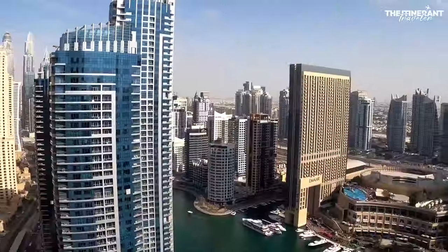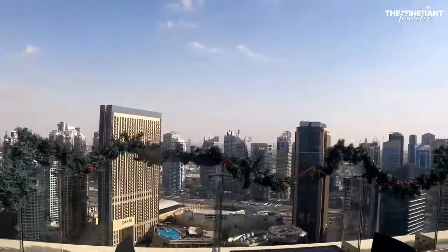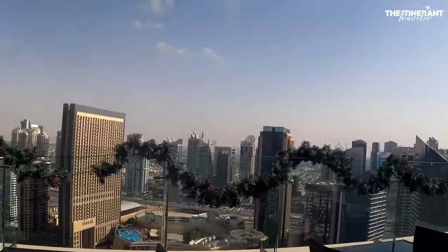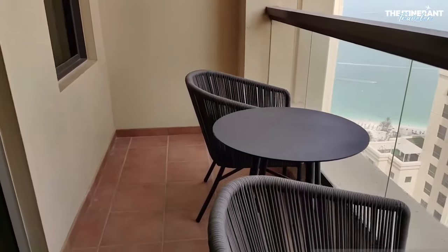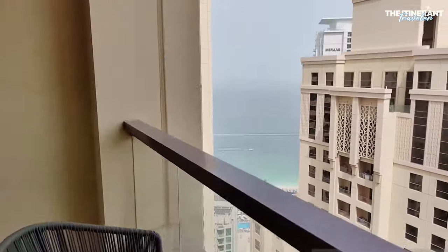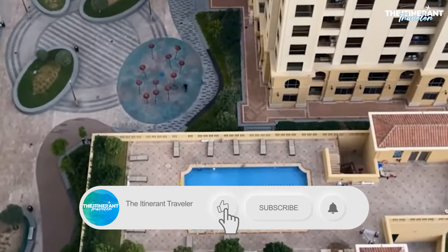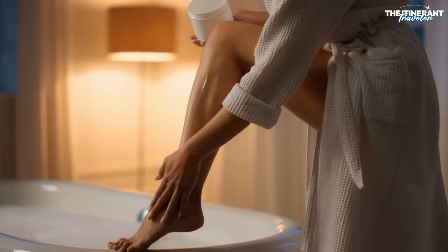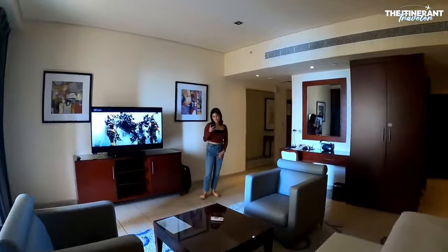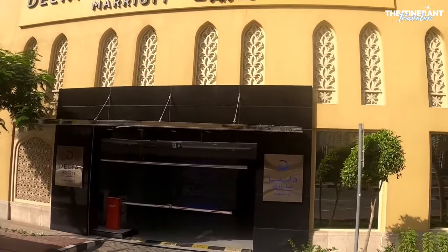Views of Dubai Marina, Jumeirah Beach, and Ain Dubai can be seen from the balconies and floor-to-ceiling windows of most rooms. Overall, the hotel's strategic location, pet-friendly policy, diverse room options, and a wide range of amenities including an outdoor pool, fitness center, sauna, and more make it one of the best and most affordable choices for travelers looking to enjoy a memorable beachside stay in Dubai.